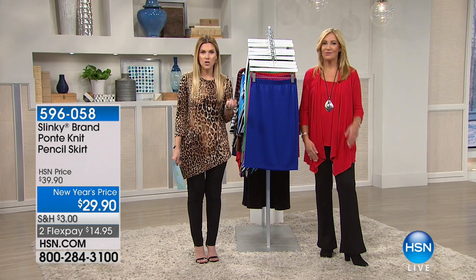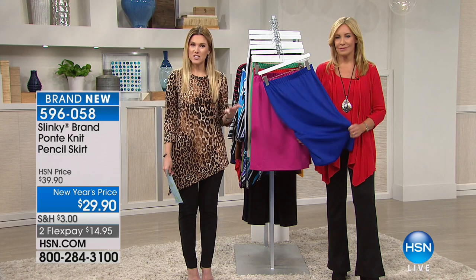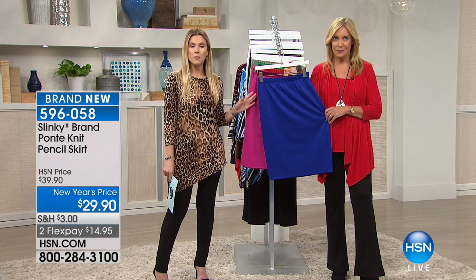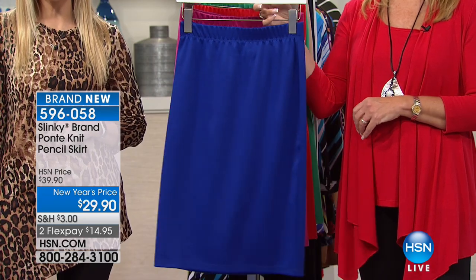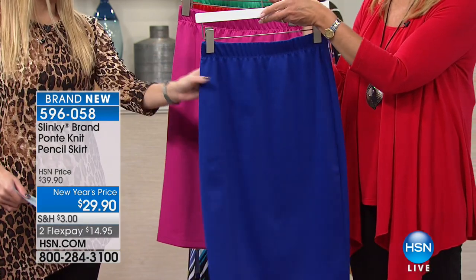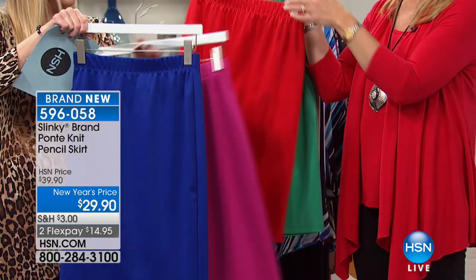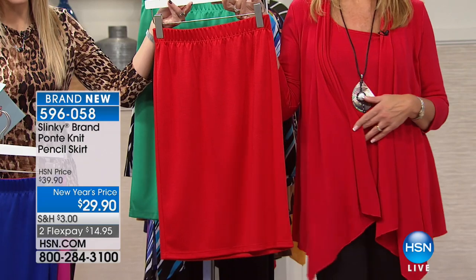A lot of us have a hard time finding skirts that fit in a proper, conservative, sexy length that have stretch and give and ease on and off. This is Slinky's Ponte Knit Pencil Skirt — amazing price, $14.95 to get at home. Your first color is Royal blue. We also have it in magenta, red, green, taupe, rich navy, and black. Oh, and if you just picked up the red two-piece waterfall jacket set, the red skirt looks gorgeous with it.